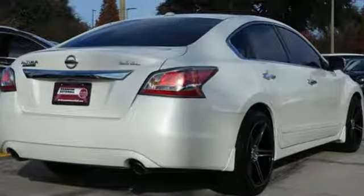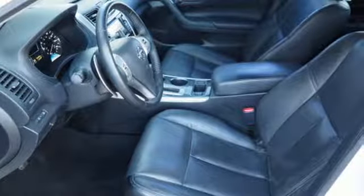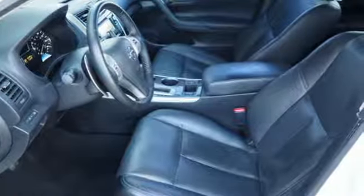Continuously variable automatic transmission, express open and closed sliding and tilting sunroof, gas pressurized shocks, and V6 engine.